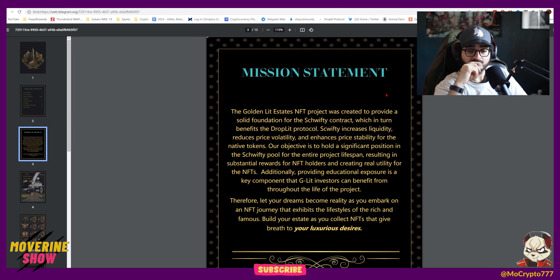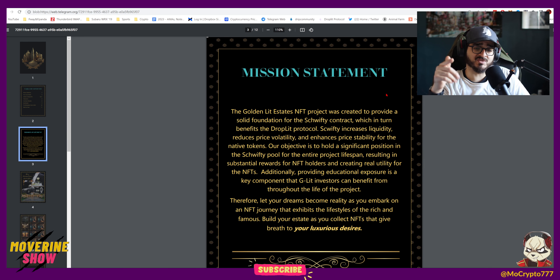Schwifty increases liquidity, reduces price volatility, and enhances price stability for the native tokens GDS and Lit. Our objective is to hold a significant position for the whole lifespan of the project, resulting in substantial rewards to NFT holders and creating real utility for NFTs. Providing educational exposure is a key component. A lot of you guys are in my DMs asking how to navigate the blockchain, how to transfer tokens, how to invest, how to participate in certain projects.